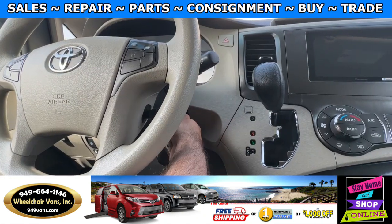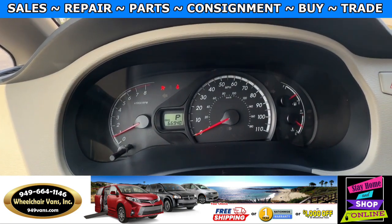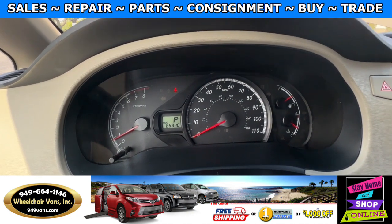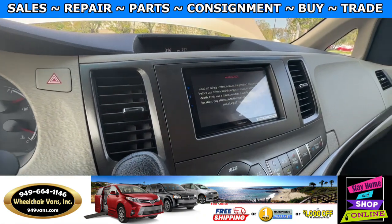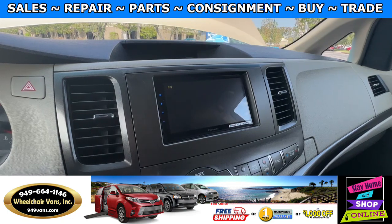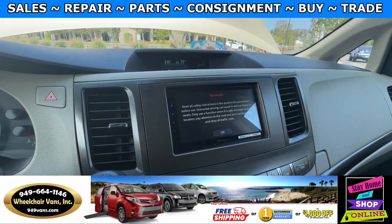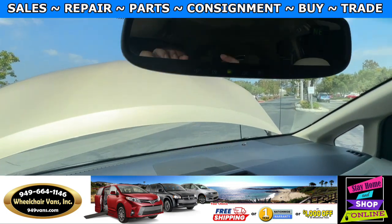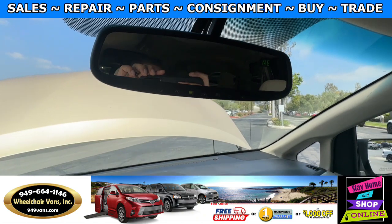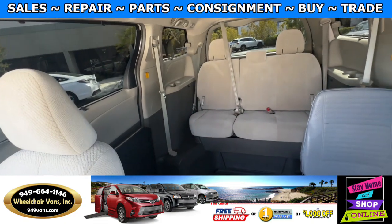Let's go ahead and start up the van. This one is going to have 66,000 miles. It's also going to have an aftermarket radio with a backup camera, as well as Bluetooth capabilities. And up here you'll have the buttons to program your garage. And this is the view of the back seats.